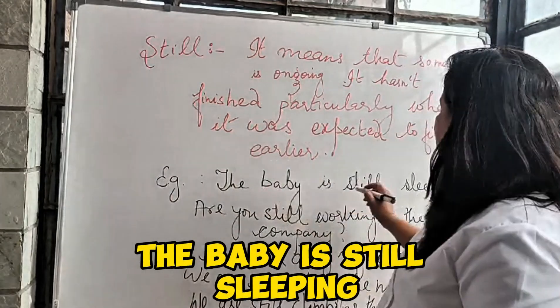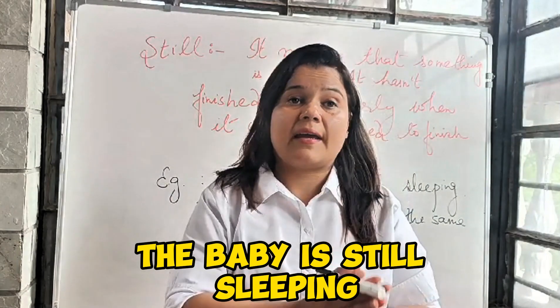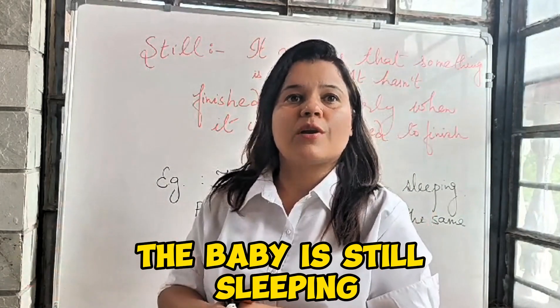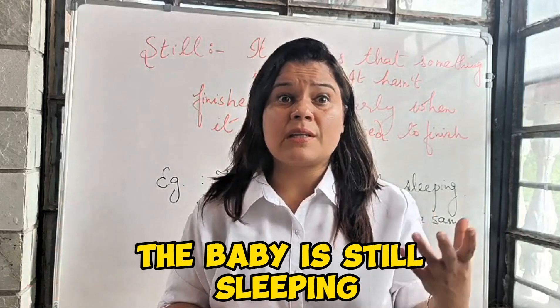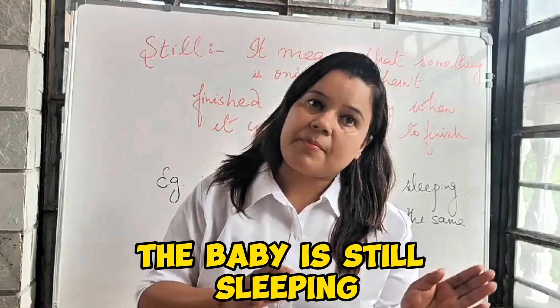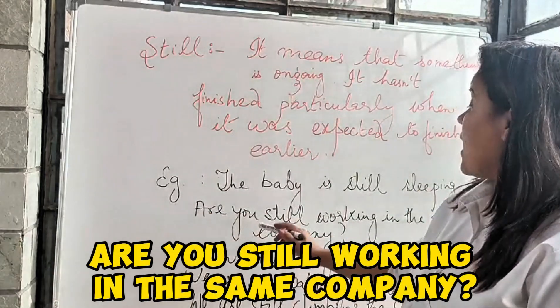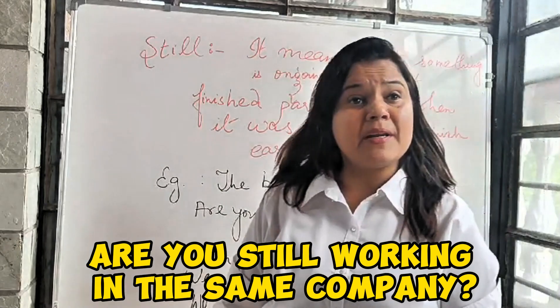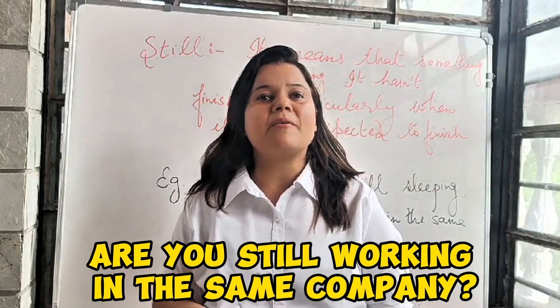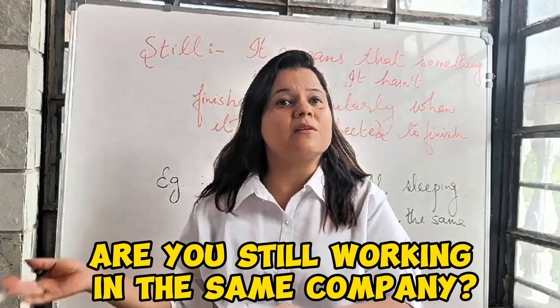For example: 'The baby is still sleeping.' Another example: 'Are you still working in the same company?' Maybe you know it has been more than 4 to 5 years and the person is still working in the same company.